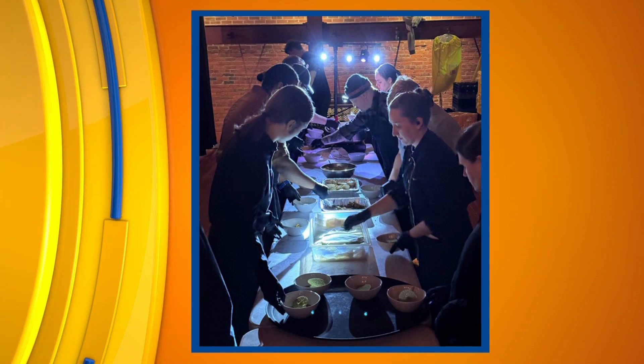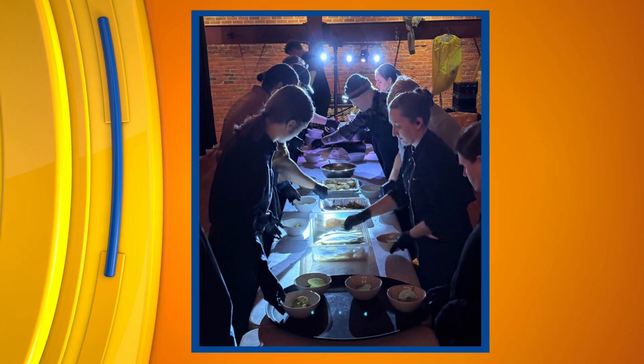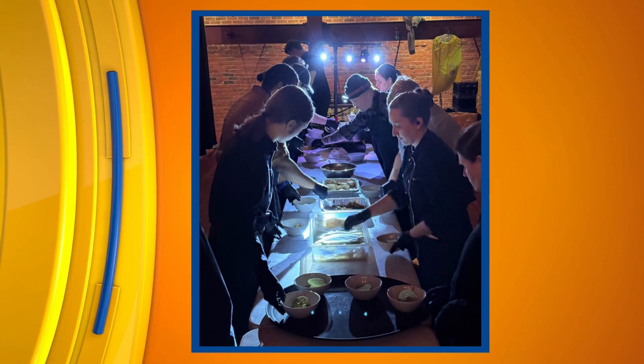You guys are Springfield-based, but what areas do you serve as far as events go? So we're Springfield-based. We're actually cooking in Jacksonville now. We're building a catering kitchen in Dawson. But we'll go all the way up to Eureka, Peoria, the Champaign area, down to Litchfield — about an hour and 20-minute span. And we've gone farther, so it's just about the whole central Illinois area.